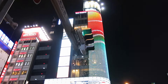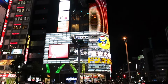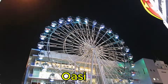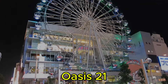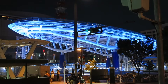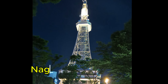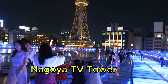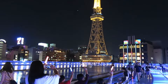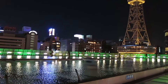For a taste of modern Nagoya, head to Oasis 21. This futuristic complex has a rooftop spaceship aqua filled with water, offering a unique spot to relax and enjoy city views. Nearby is the Nagoya TV Tower, Japan's oldest TV tower, built in 1954, offering stunning panoramic views from its observation deck.